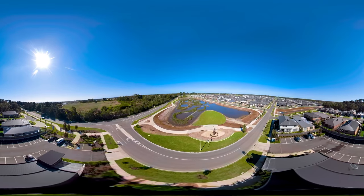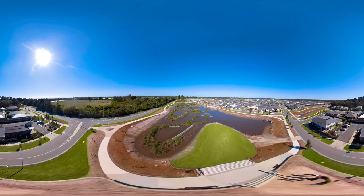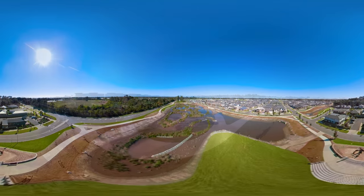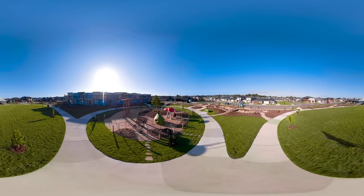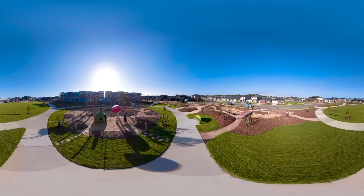Inspired by its surroundings, Acacia features designed wetlands, wide tree-lined streets, and the beautifully landscaped Damon Green and Homestead Park, making it the natural choice for your new home.